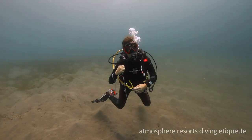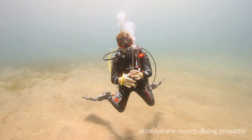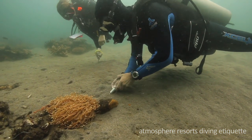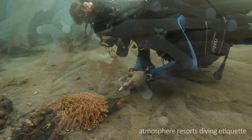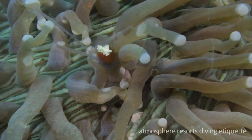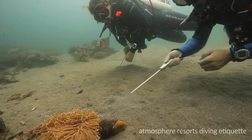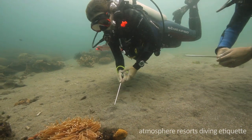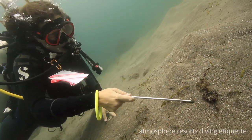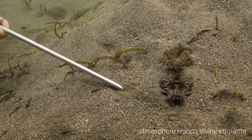Pointer sticks are a very handy tool and we do allow them here. You can use them to stabilize yourself in the sand while having a closer look at a cool critter. You can also use them to back off from whatever you were looking at. However, don't use them to provoke, move, or harass marine life — like this ambush predator hiding in the sand.